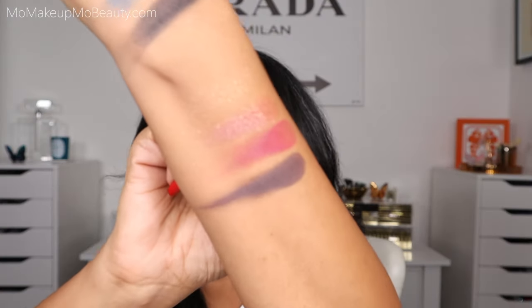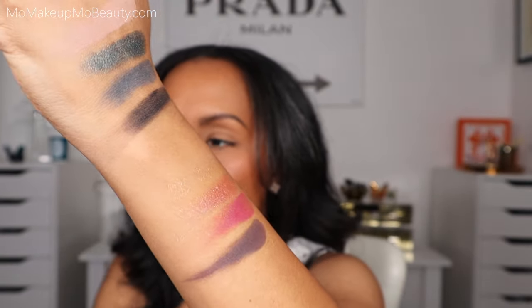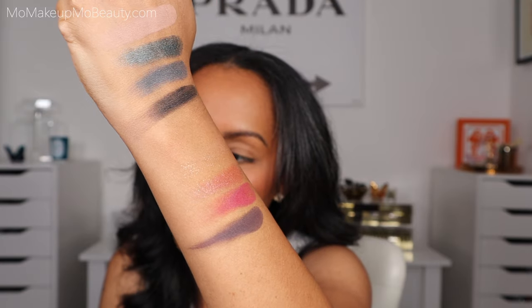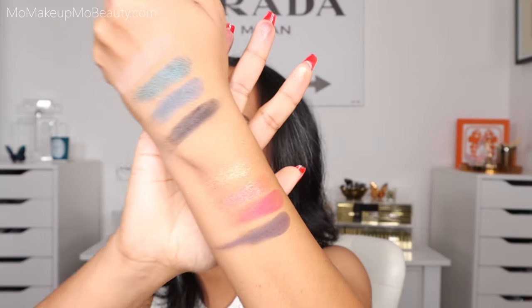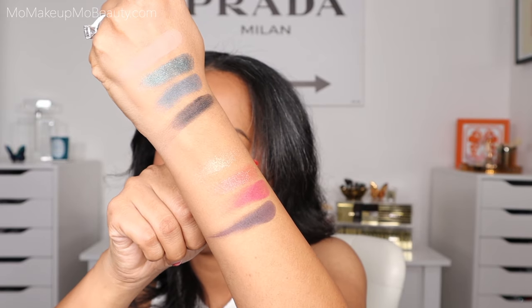Definitely giving more of a topper — not overly intense, just enough. Let me go back into that shade and see if we can build it up a little bit. I feel like if we really tried, we could probably build that shade up a little. Live swatches are done. I'm going to give you a moment to enjoy natural lighting and outdoor direct sunlight swatches too.